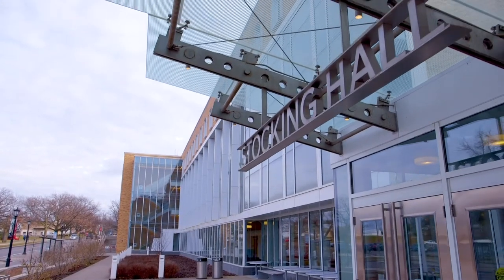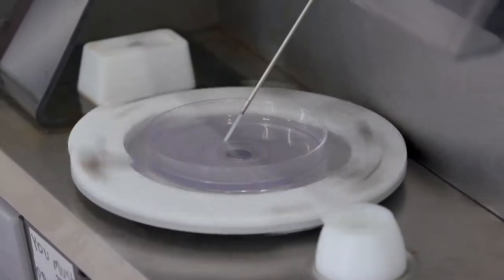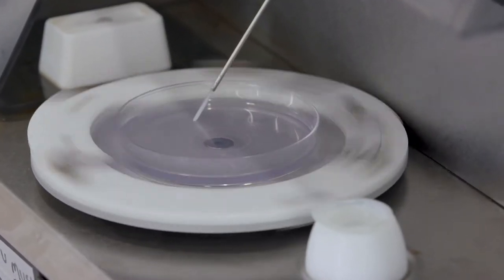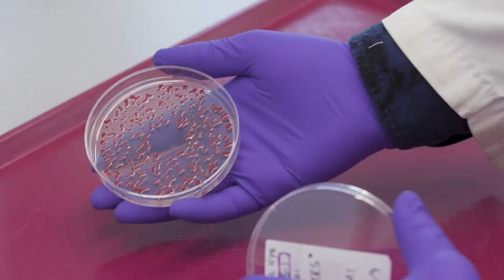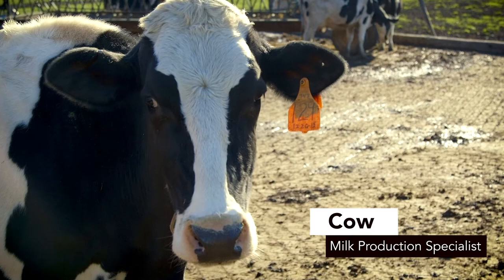We started shipping milk to Cornell to be tested to see what our quality is coming out of our milk plant. We're able to see what our flavor profiles are, what our bacteria is running, and it's enabled us to make a better product.